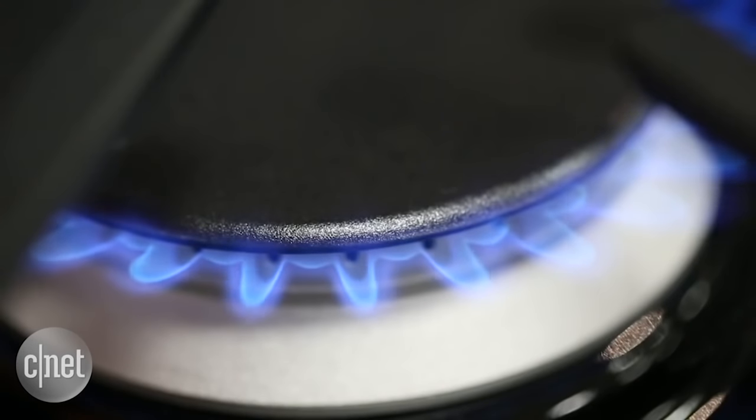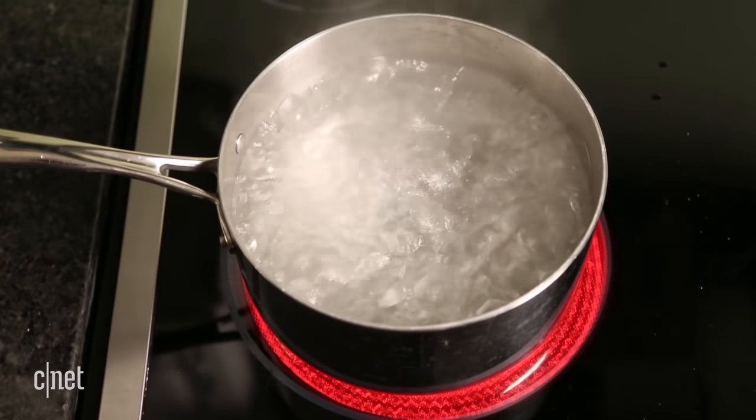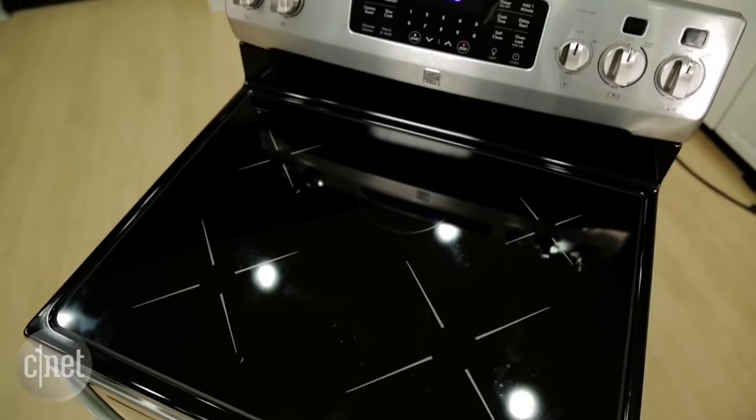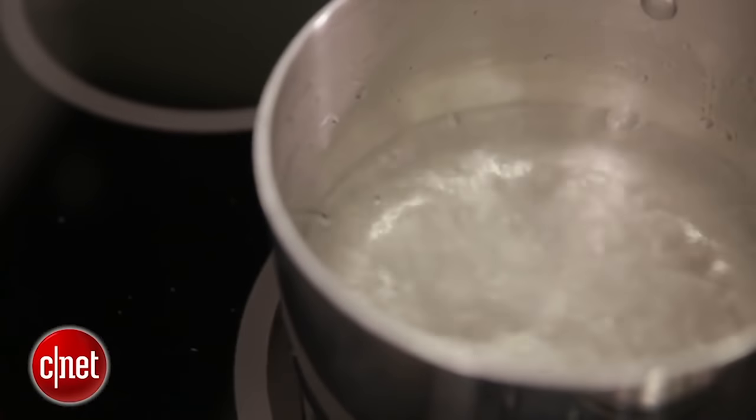Gas cooktops provide you with a uniform flame for cooking, but our kitchen tests show that they don't boil water quite as fast as an electric cooktop. Induction cooktops use the heat created from electromagnetic energy to cook your food, which means fast and efficient cooking.